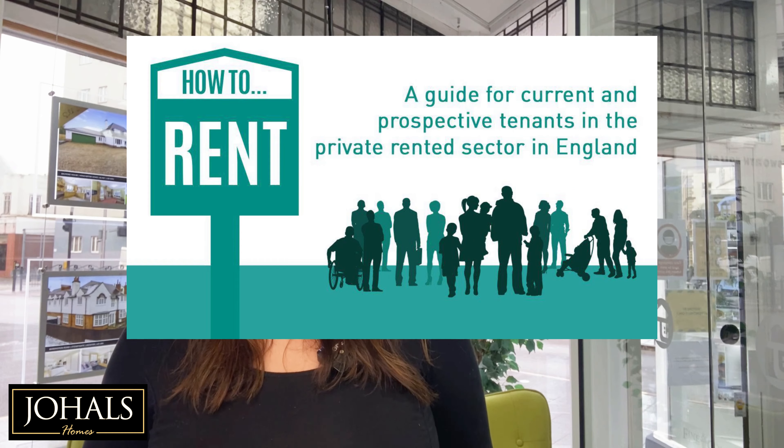The landlord must also provide the tenant with a 'How to Rent' guide before they move into the property as part of the prescribed information, and if this is not provided any section served may be invalid. The importance of having a property management service is that it's our job to keep on top of safety certificates and property certificates, which would always be provided to your tenants. This is something that can be so easily forgotten but can prevent you from reclaiming possession of your property if you don't.